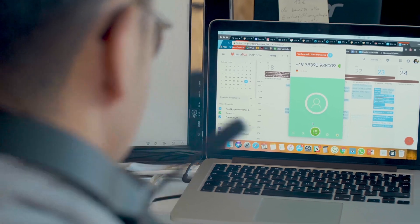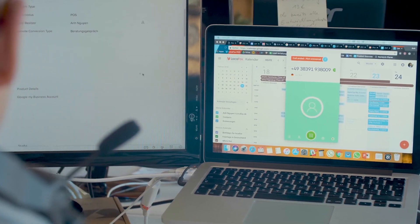With Aircall it's really easy to have the integration because now the calls are logged, we can record calls, and we have tracking on it — so we can really measure whether this is the channel we want to work with or not.